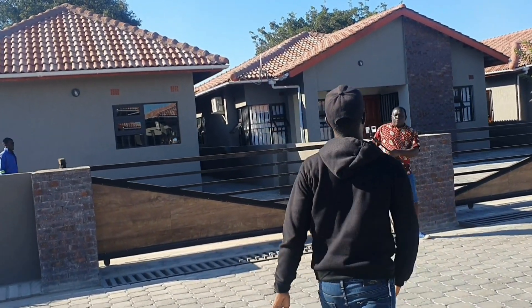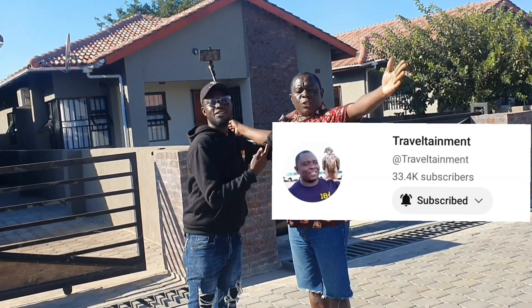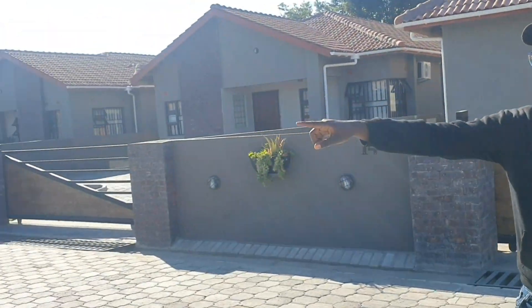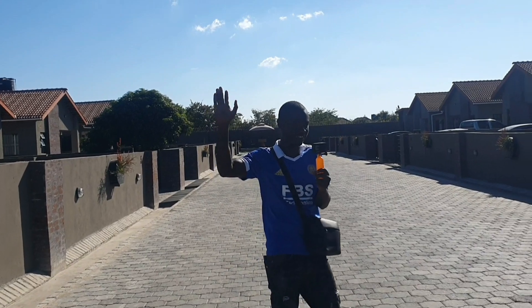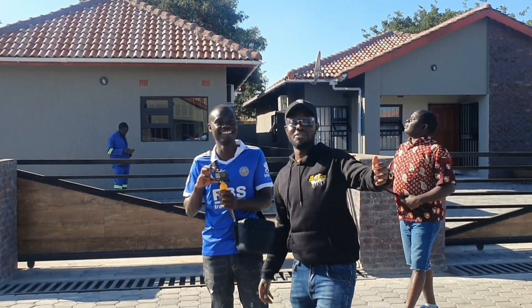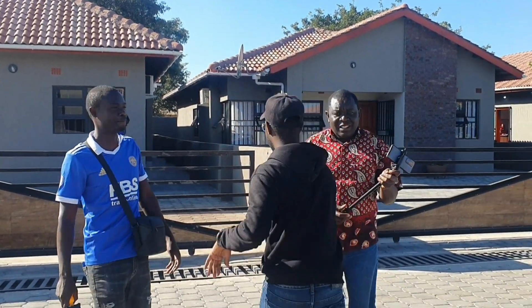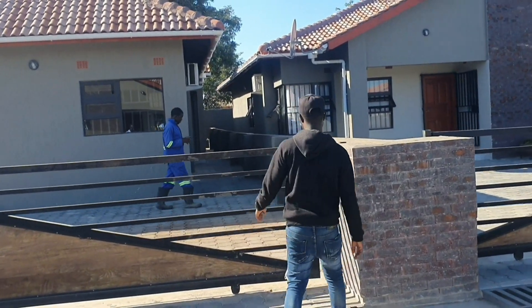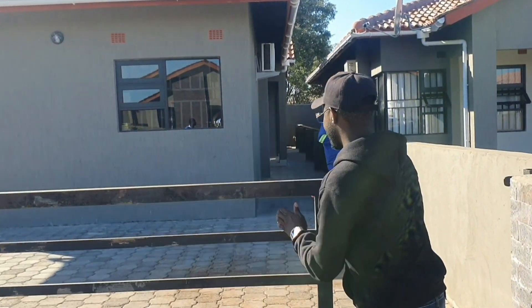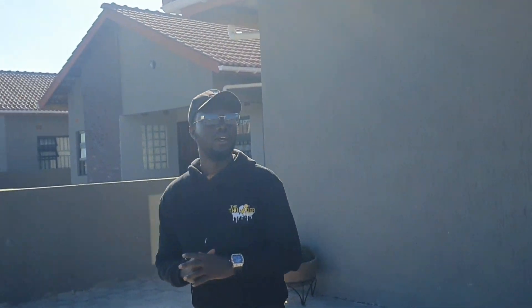Alright, now let me take you guys into the Airbnb. First and foremost, we're going to go around the perimeter of the property a little bit before we go inside. Let me show you guys what we're dealing with.